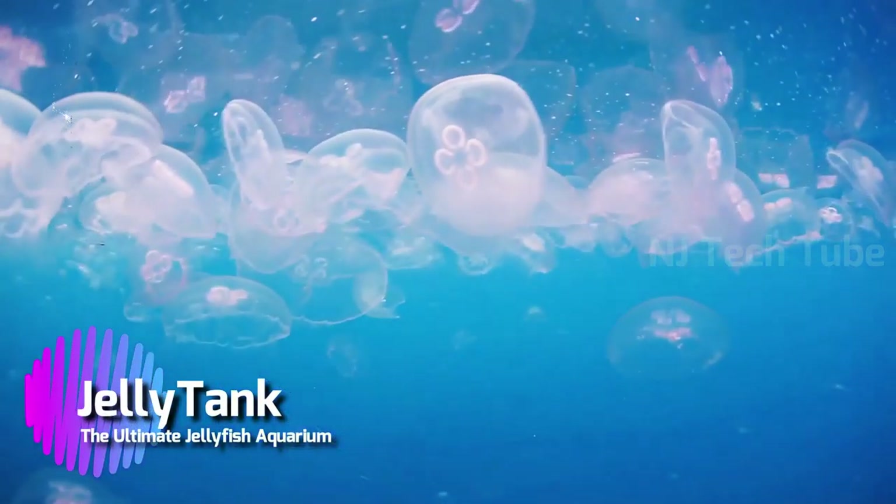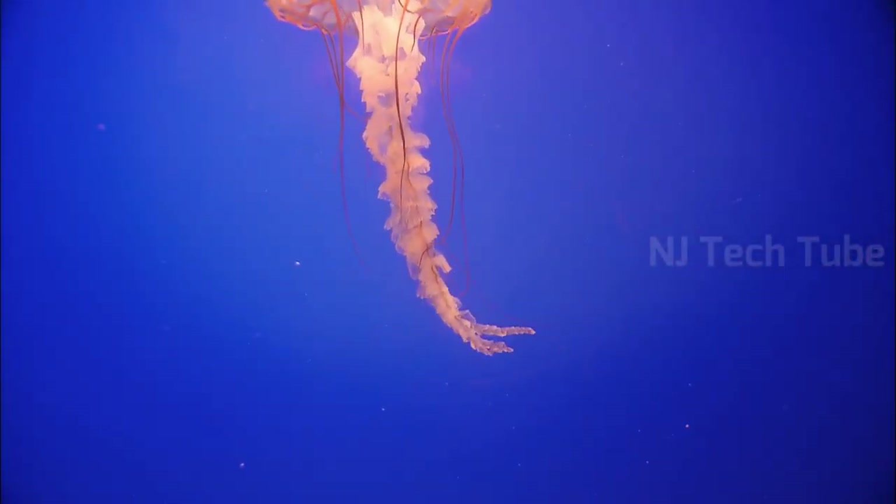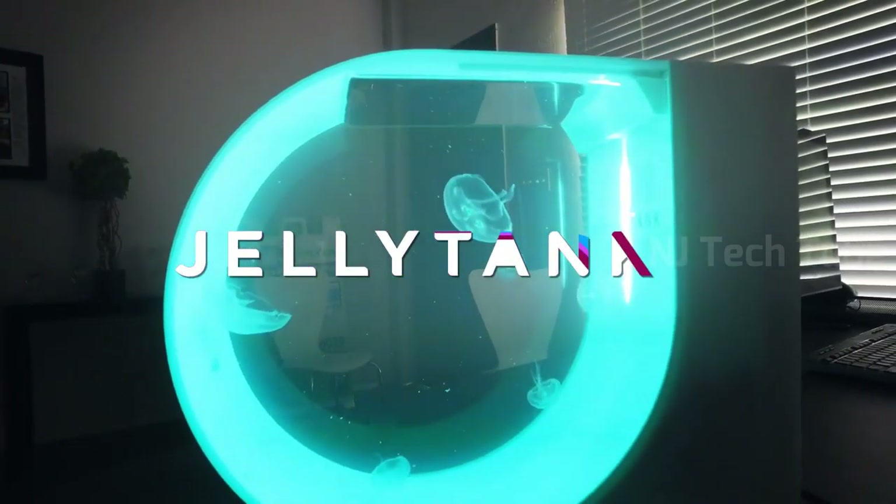Jellyfish are amazing — the tranquility in their movements, the beauty in the way they light up a room. But they can't survive in just any aquarium. They need a specialized tank with no sharp objects or corners.